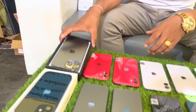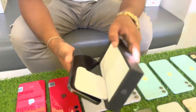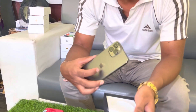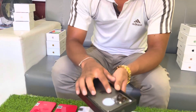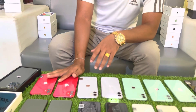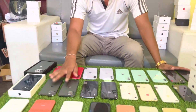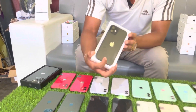This is the iPhone X Pro Max. The iPhone X Pro Max. This is the 11 Pro. I bought the iPhone 12 Pro.